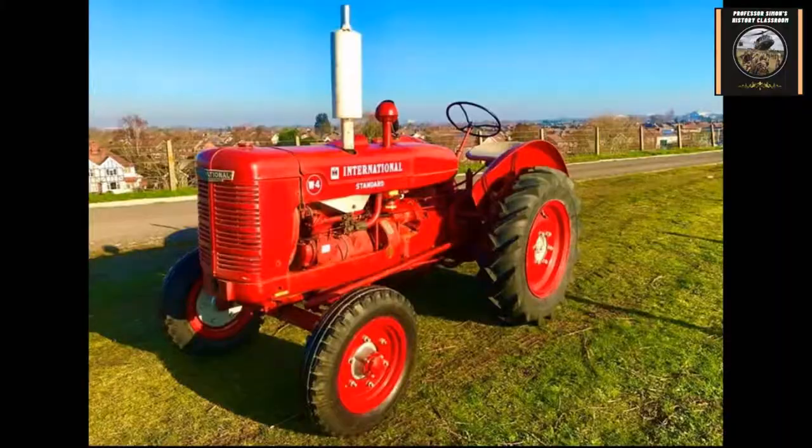Selective breeding was another big thing in agriculture, where Robert Bakewell in the 18th century developed better ways to breed and crossbreed animals to produce better and more livestock. In Britain, sheep raising was big because of the production of wool. Fertilizers were also important — super phosphates and other chemicals were used for fertilizers.